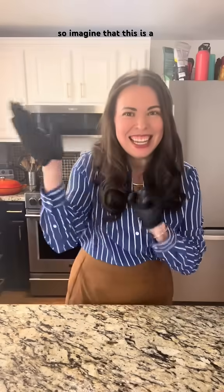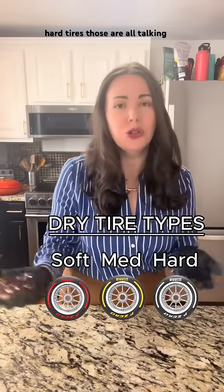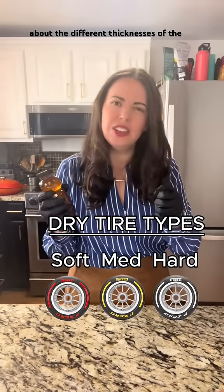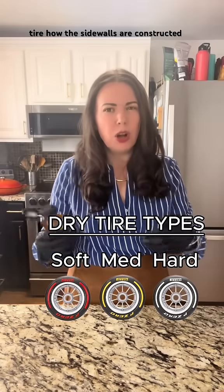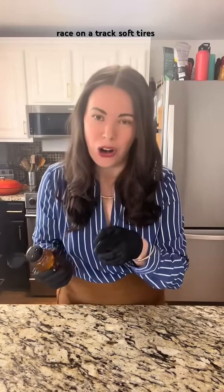Imagine that this is a tire. We have soft, medium, and hard tires. Those are all talking about the different thicknesses of the tire, how the sidewalls are constructed, but what you need to know is how they perform in a race on a track.